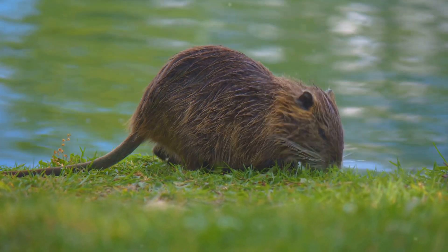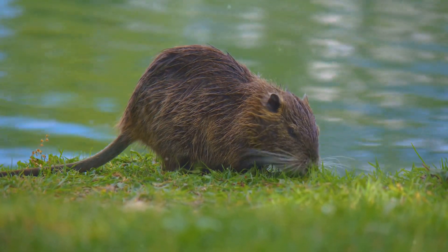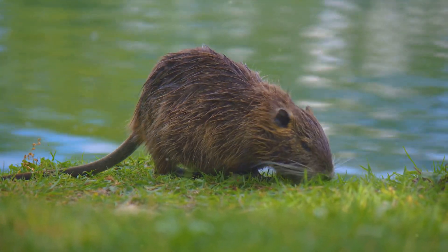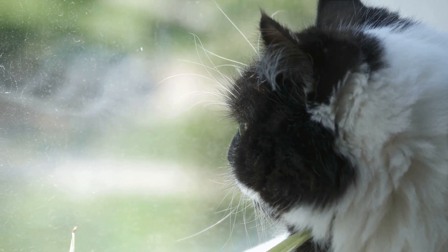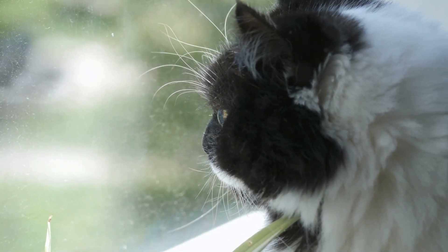To understand the science behind whiskers, we need to delve into the sensory realm. Animals, especially nocturnal and aquatic ones, rely heavily on their whiskers for navigation, hunting, and communication. Whiskers are essentially feelers, brimming with nerve endings that send signals to the animal's brain about its surroundings.